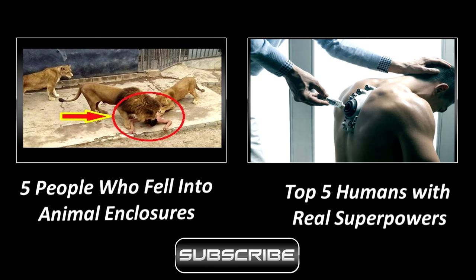Thanks for watching and hope you enjoyed. Check out one of these videos and don't forget to subscribe to support more videos.